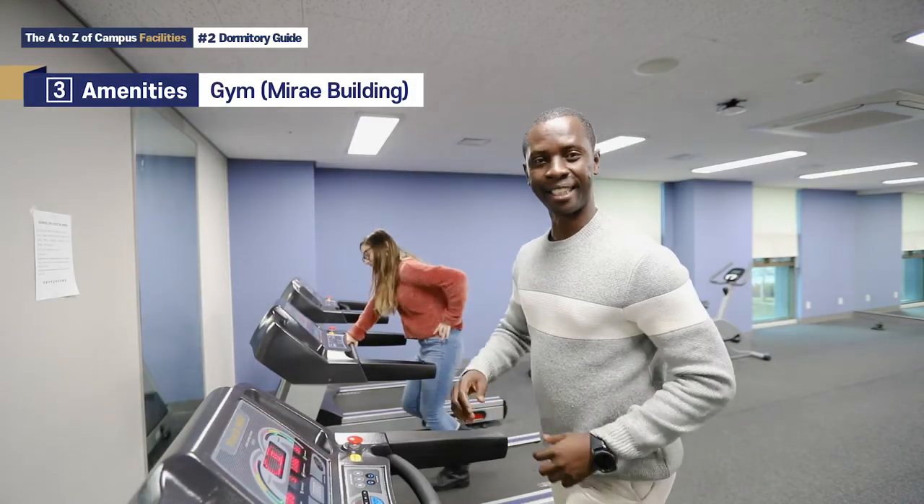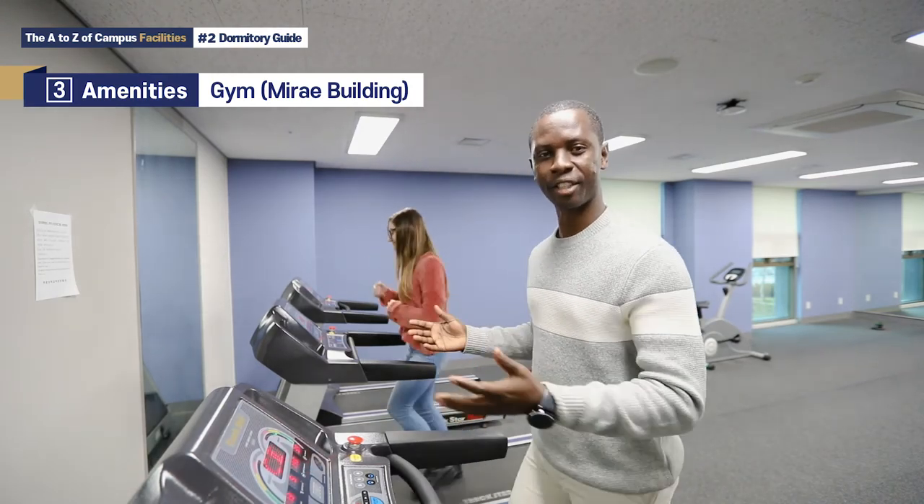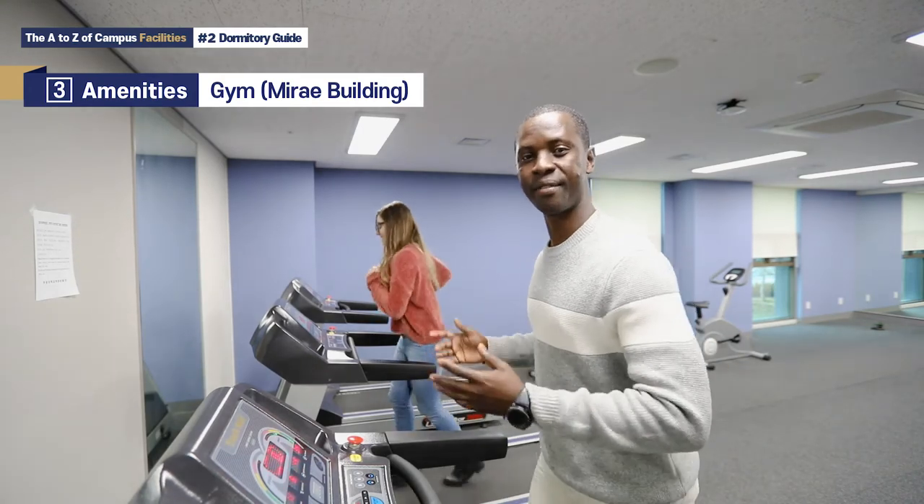We are at the gym now. The gym has various equipment like the treadmill, the barbells, and various other equipment for various activities.